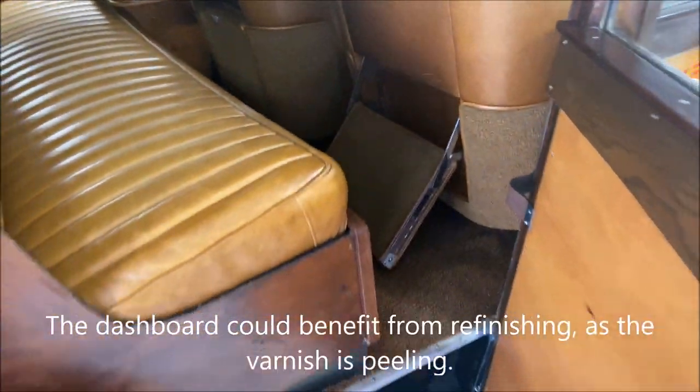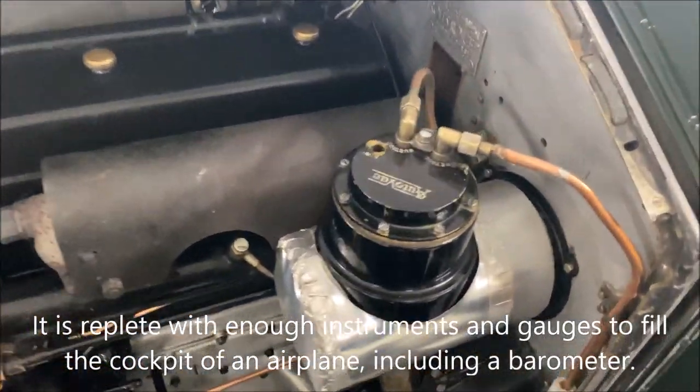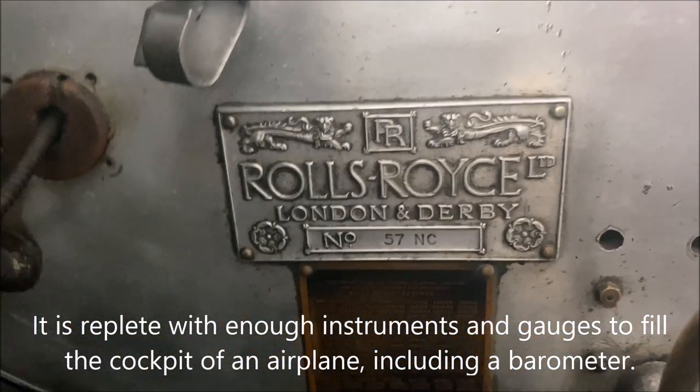There is also an awning system and two period shotguns — with the firing pins removed — which make the display a sight to see. The dashboard could benefit from refinishing as the varnish is peeling. It is replete with enough instruments and gauges to fill the cockpit of an airplane, including a barometer.